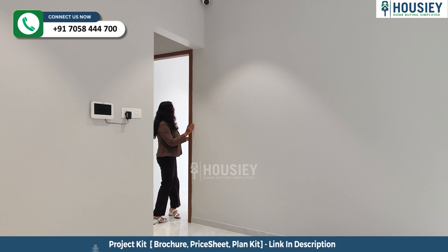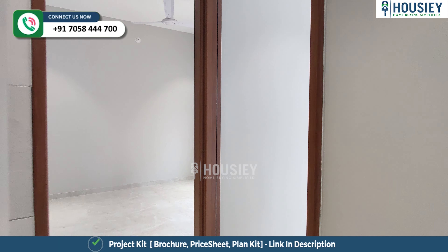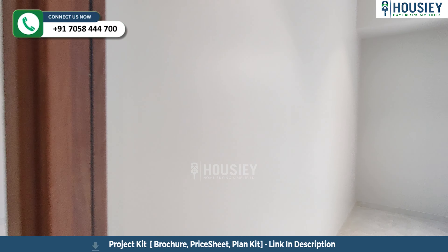Now let's move towards your first bedroom. Walking through your living and dining area, we come to your first bedroom.